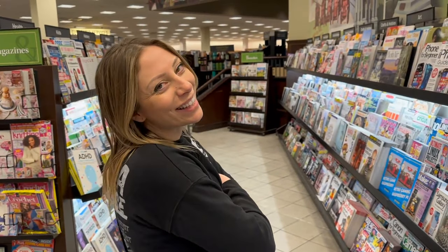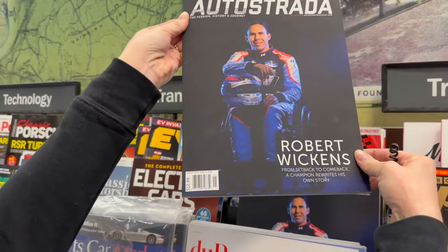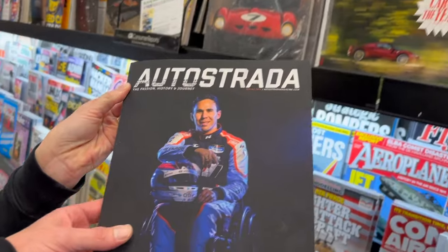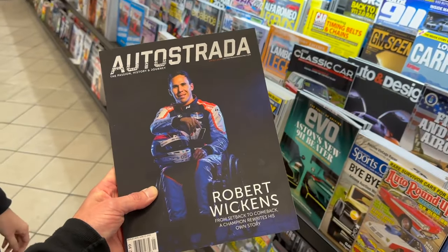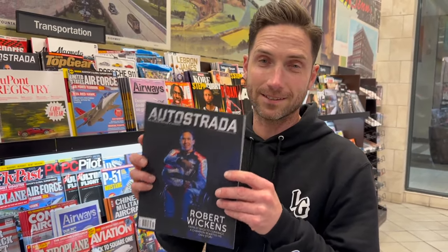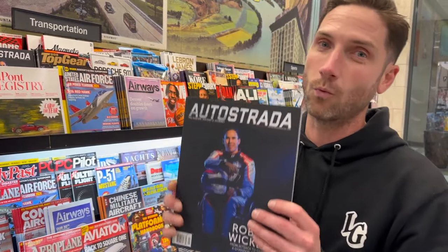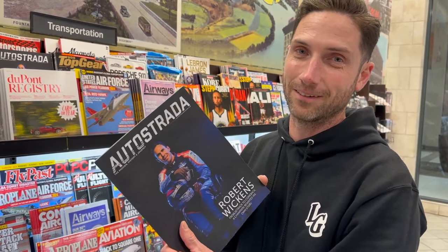What did we just find? The latest issue of Autostrada Magazine. They said this was on newsstands, and oddly enough it's in newsstands here in Chattanooga. Autostrada Magazine sent a handful of copies to me, but they haven't gotten here yet. The editor emailed me the PDF online version and I decided to wait, because who can walk into a magazine or bookstore nowadays in 2024 and find a magazine that they're in?